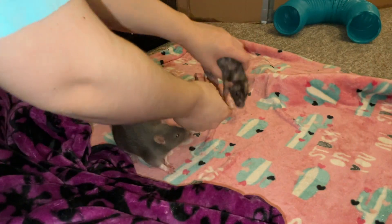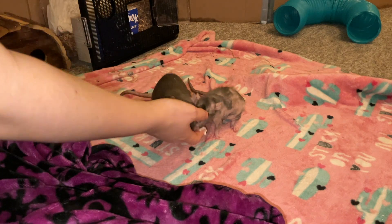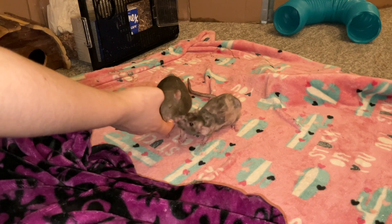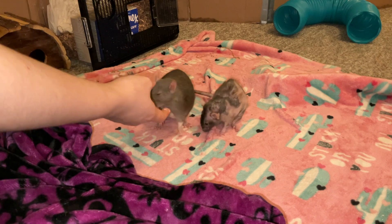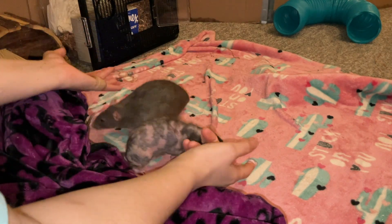Right here you can see two of my rats. This is Donut. She's nearly two and a half years old. She's been treated for a pituitary gland tumor for six and a half months, and as you can see she's doing fantastic. She has absolutely no problems, takes her meds no problems, and she is just having a complete blast with her life. She has a great quality of life and really isn't showing any signs of the tumor at all, even though it's still there — it's just being managed with meds.